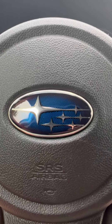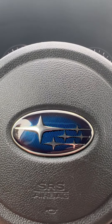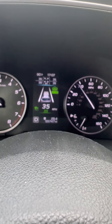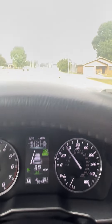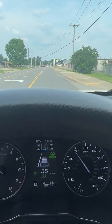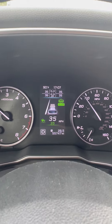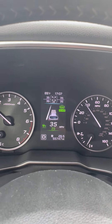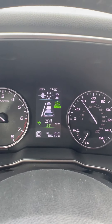Sitting here in a Subaru Outback going over some of the safety features while actually driving. I've got the active cruise control on, and you can see the steering as well. There's no vehicle in front of me at the time, but as I get a vehicle in front of me, you'll see another vehicle pop up within the screen in front of the active cruise section.